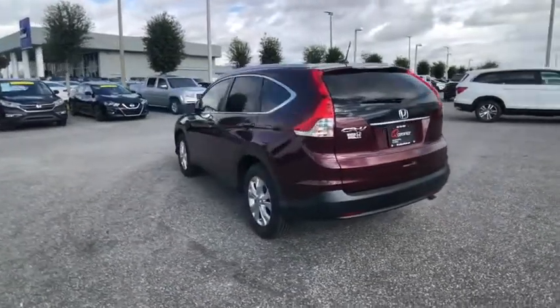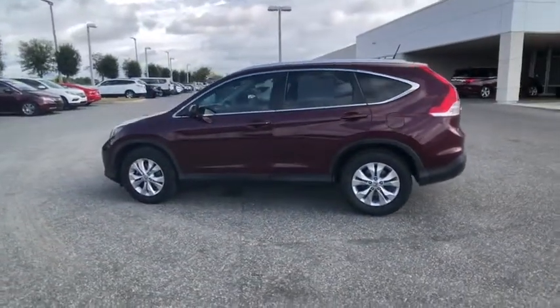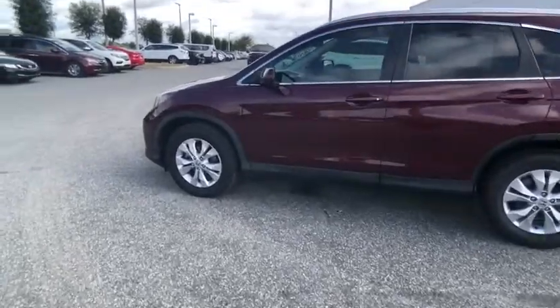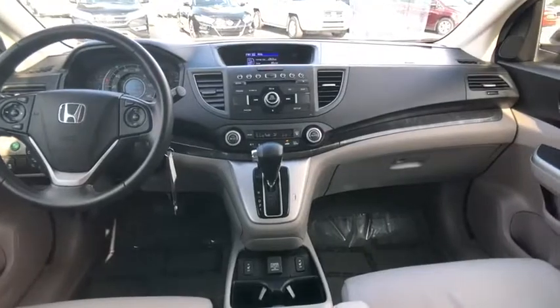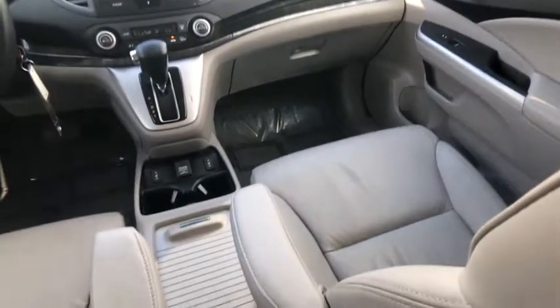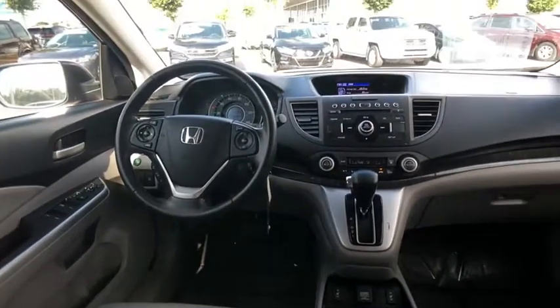This vehicle has less than 45,000 miles. Here are some of this vehicle's great options: backup camera, leather-wrapped steering wheel, front wheel drive, electronic stability control, compass, fog lights, trip computer, day-night rear view mirror, outside temperature gauge, perimeter alarm.